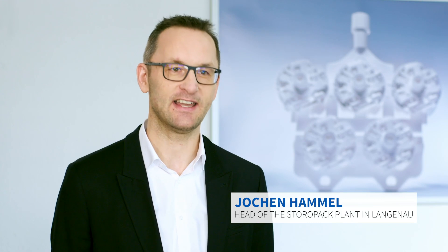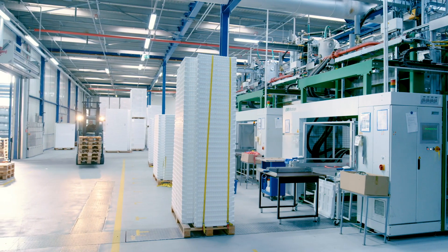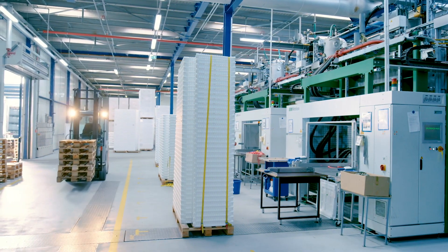My name is Jochen Hammel and I manage the Storopac plant in Langenau. In Langenau we produce tailor-made protective packaging as well as packaging for temperature-controlled transport.